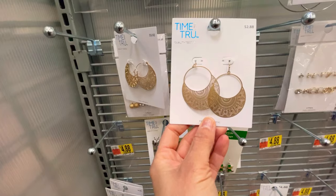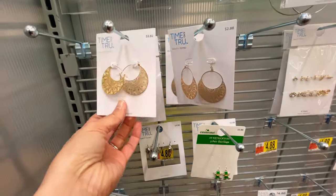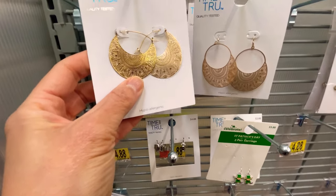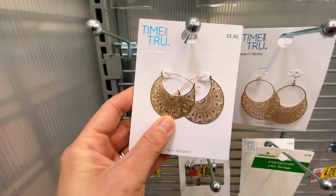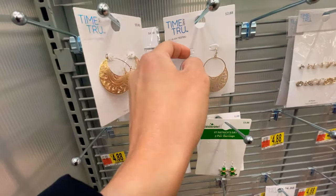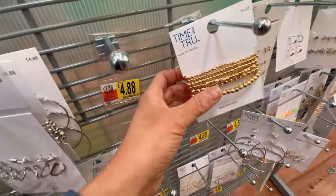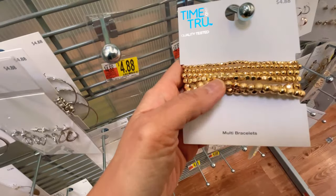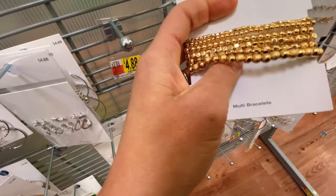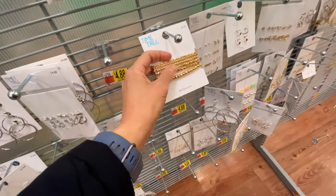These earrings are two dollars and 88 cents — I've been saying 98 cents, save a penny! This pair is cute as well but they're so similar, and they're five dollars and 92 cents. I definitely prefer that type of hook the way it hooks onto your ear. These gold bracelets stacked like that are elastic, four dollars and 88 cents — I definitely like those as well.